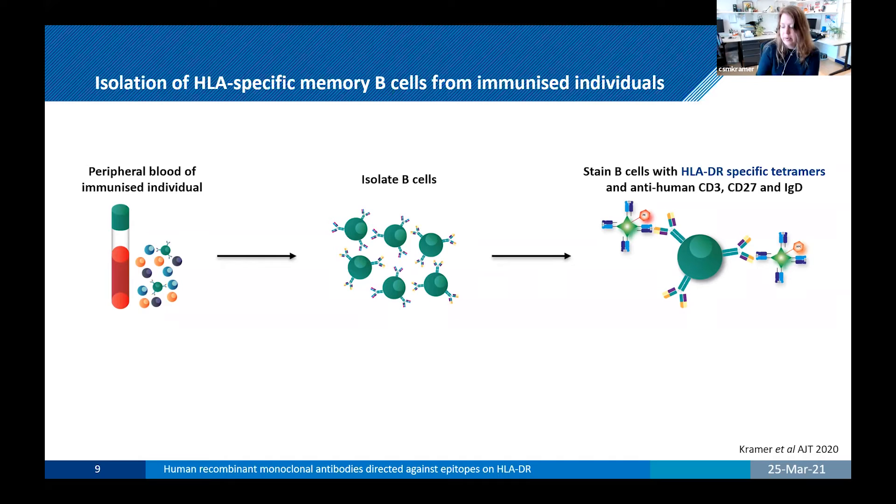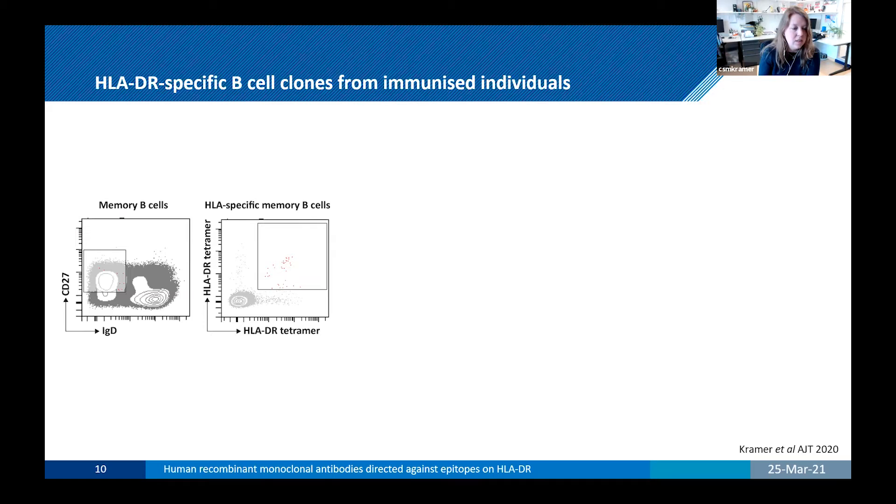Therefore, the aim of this study was to generate human HLA-DR-specific monoclonal antibodies from HLA-specific memory B-cells using tetramers and recombinant technology, so that we could perform reactivity analysis to identify uniquely shared amino acid configurations and define the immunogenic epitopes that are recognized. These HLA tetramers are useful for the detection of antigen-specific T-cells, but here we use the HLA molecules themselves to isolate memory B-cells whose B-cell receptor can bind to the HLA molecules of these tetramers.